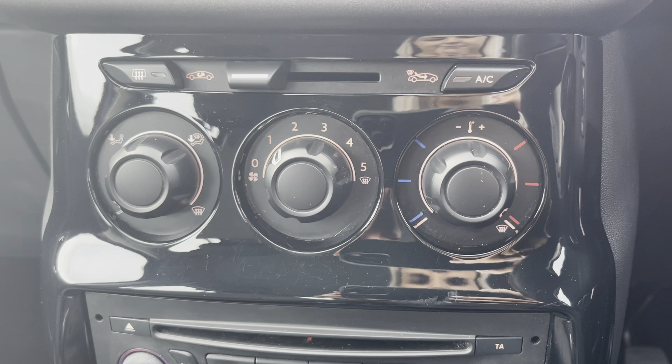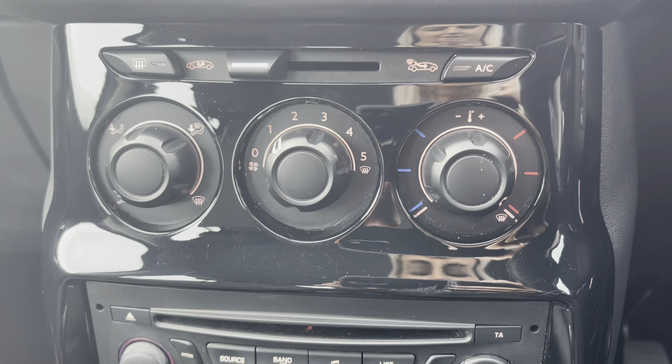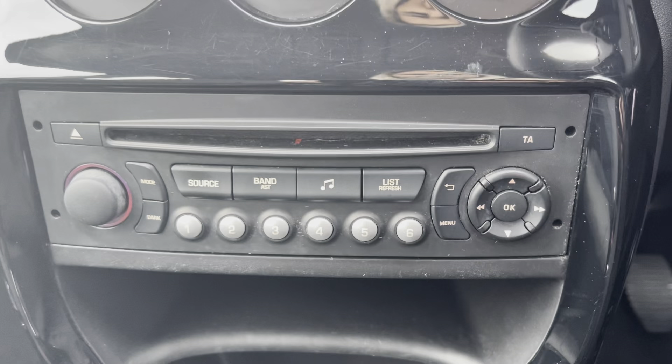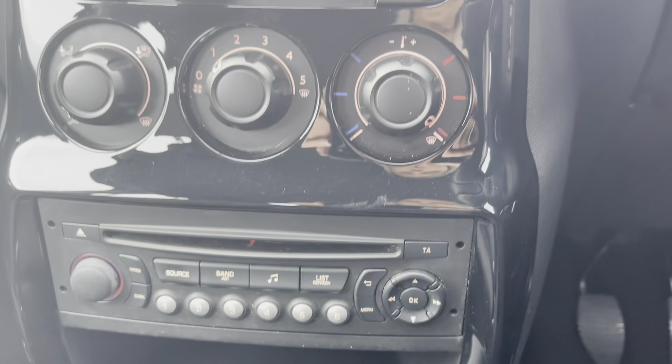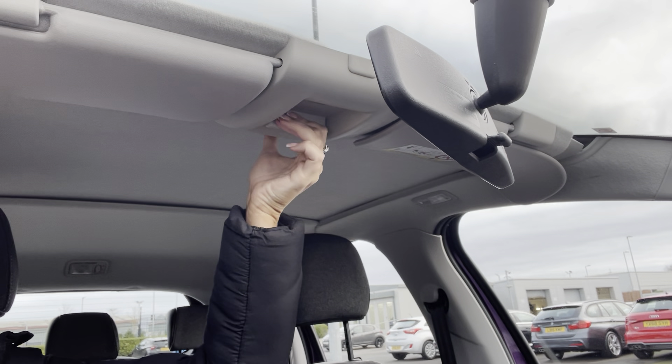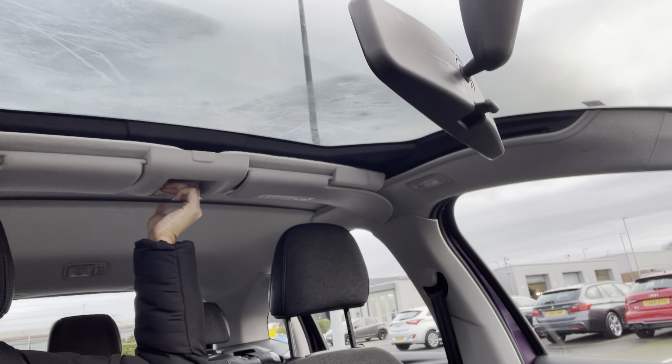Moving down now, you have the manual air conditioning dials ensuring the internal temperature is perfect for you whatever the weather. Here are your media functions as well as the CD player. Finally, you're able to pull this back here to allow more natural light to flood through the vehicle.